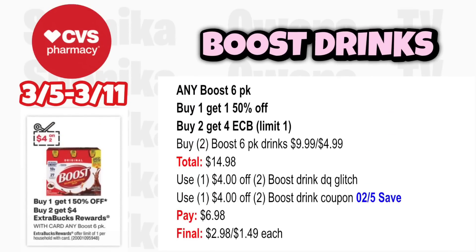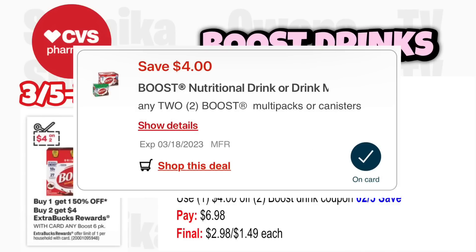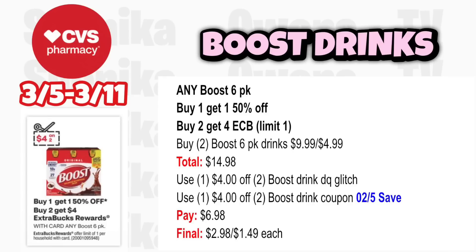For Boost drinks, any Boost six-pack is buy one get one 50% off, and buy two get a $4 ECB, limit 1. Grab two Boost six-packs — one at $9.99, half off at $4.99, both totaling $14.98. Use the $4 off two Boost drinks digital coupon; it will glitch with the $4 off two Boost coupon from the 2-5 save insert. You'll pay $6.98, get back $4, making it $2.98 for both or $1.49 each.